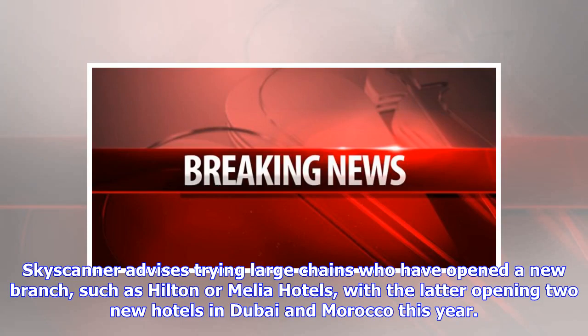Skyscanner advises trying large chains that have opened a new branch, such as Hilton or Melia hotels, with the latter opening two new hotels in Dubai and Morocco this year.